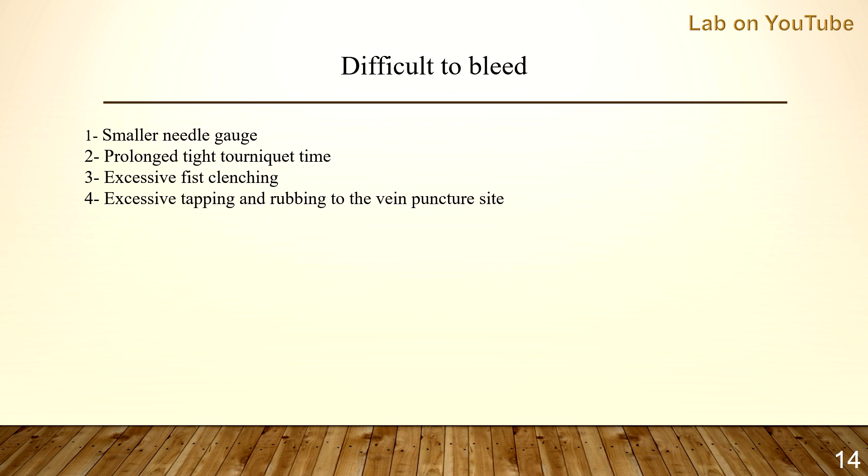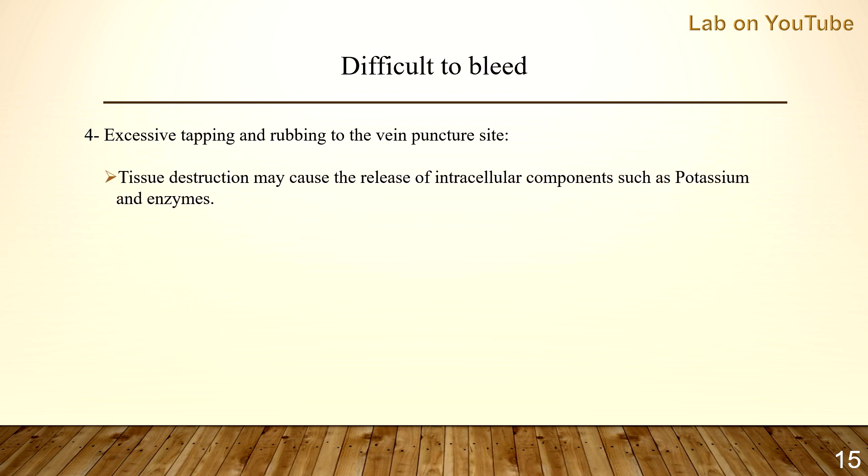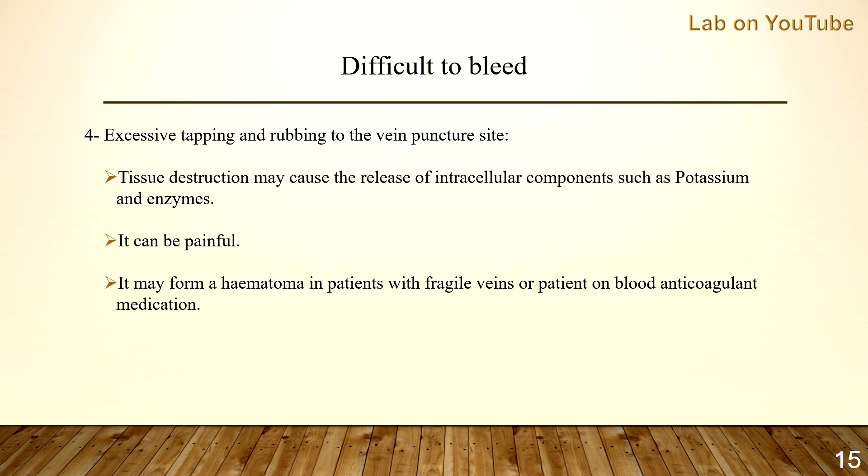Finally, excessive tapping and rubbing to the vein puncture site can cause tissue destruction and may cause the release of intracellular components such as potassium and enzymes into the vein. It can be painful to the patient. It may also form a hematoma in patients with fragile veins, especially elderly ones, or patients on blood anticoagulant medication.